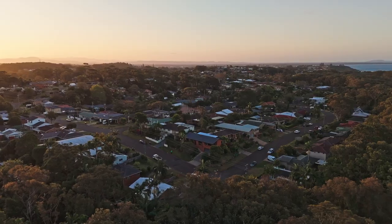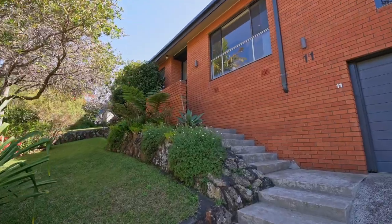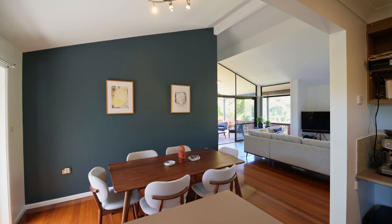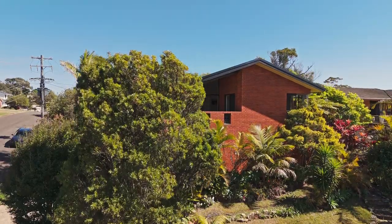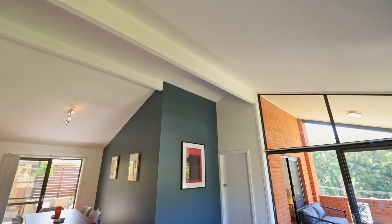Introducing Shelley Beach Oasis, a captivating blend of timeless charm and contemporary style. Join us as we embark on a journey through this enchanting beachside home where paradise awaits. Ayla Bailey from Percival Property proudly presents 11 Shelley Beach Road, Port Macquarie. As you step inside, prepare to be captivated by the seamless fusion of original character and modern elegance.